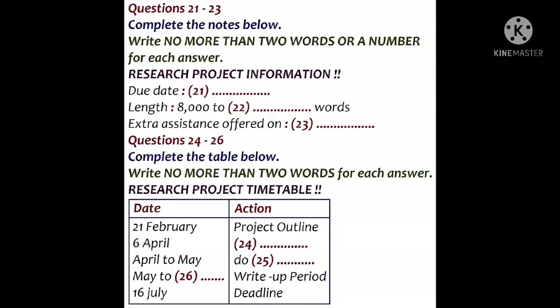First of all, you've got to work on your basic project outline, and that's due in to your course tutor by the 21st of February, which is only two weeks away, so you need to get cracking on that.